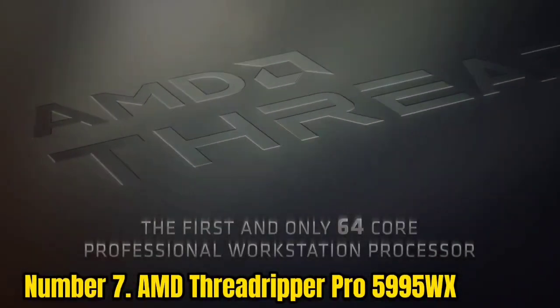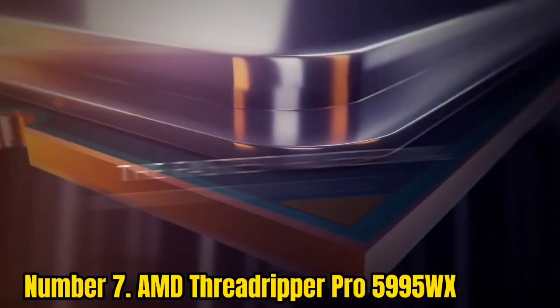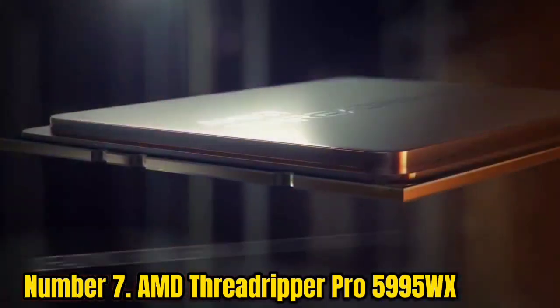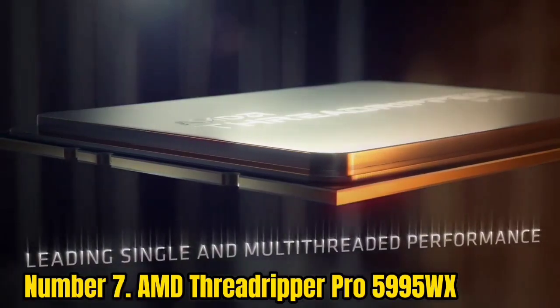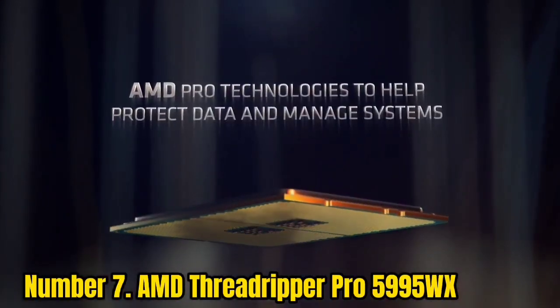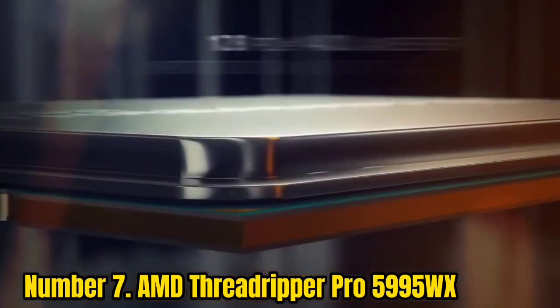Number 7: AMD Threadripper Pro 5995WX. The AMD Threadripper Pro 5995WX sits atop the workstation market as the uncontested leader in multi-threaded work, with 64 cores, 128 threads, and supports up to 2 TB of memory spread out among 8 memory channels.